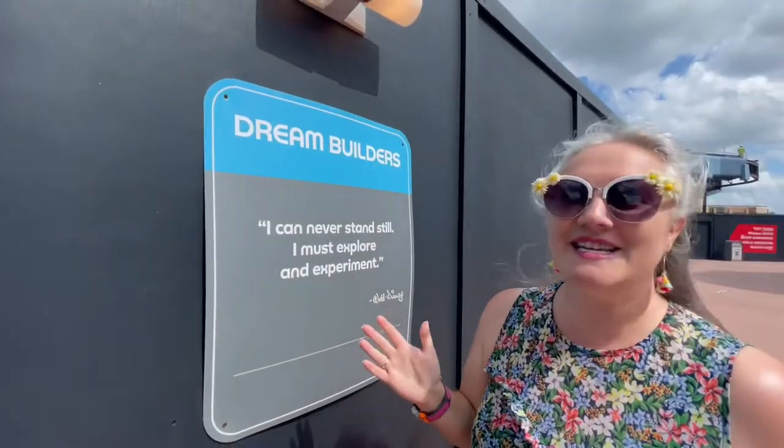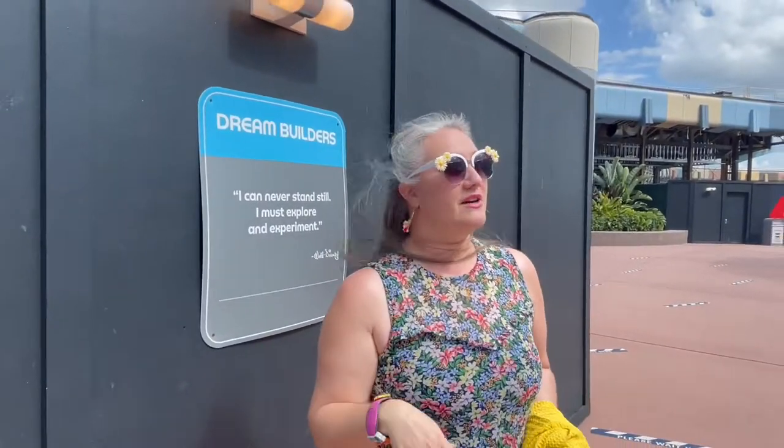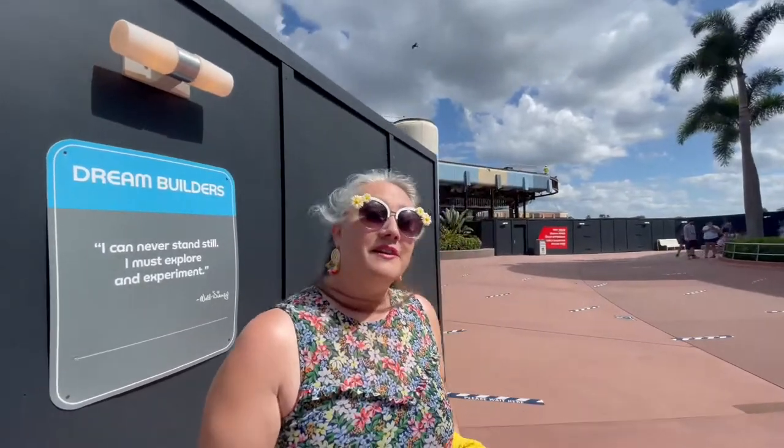We walked in from that beautiful entrance area into walls everywhere. I have never seen Epcot quite like this, but there are walls for construction zones everywhere. We'll see what you can see today. So far, a lot of walls.